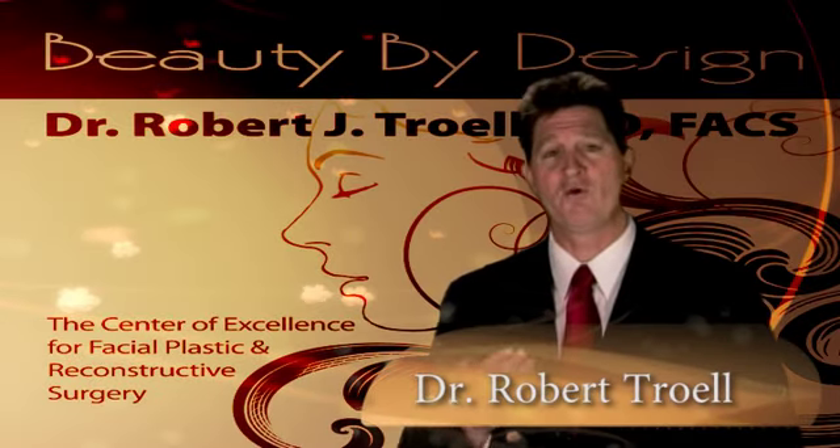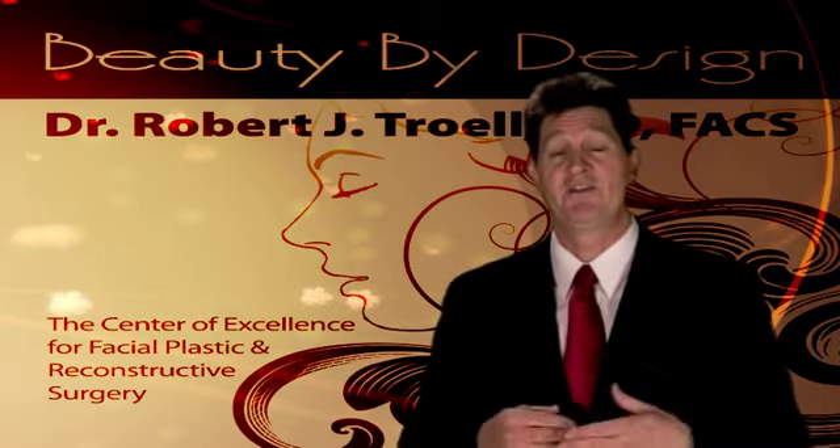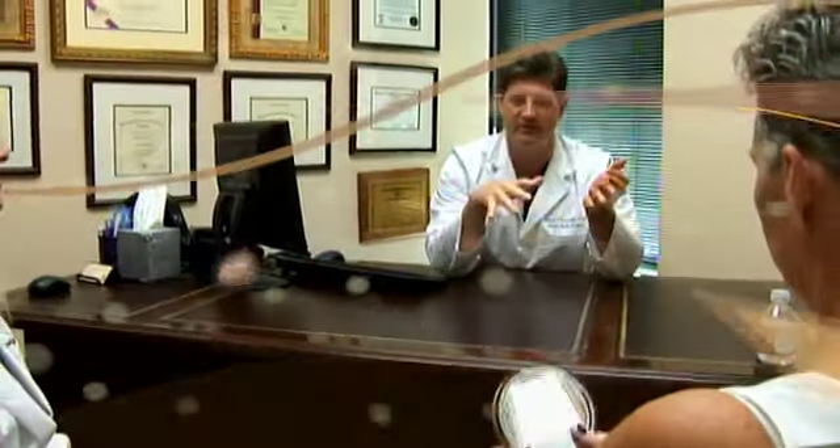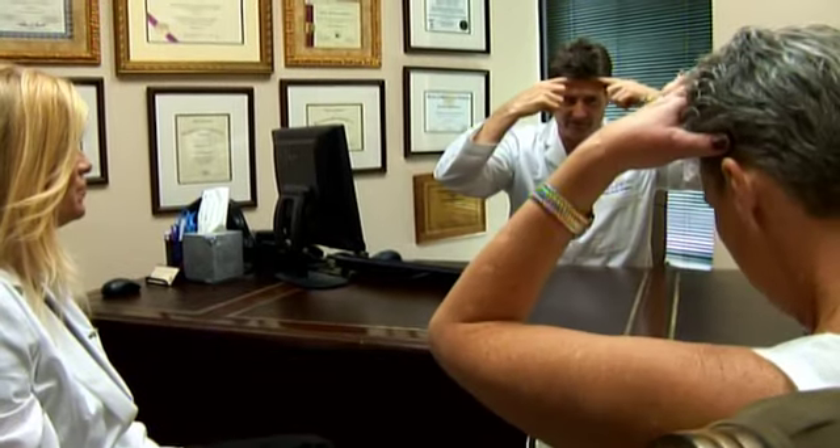The next procedure we'll be talking about is forehead and brow lift surgery. It's important when you're operating around the eye area that you look at the forehead. People may just need forehead surgery, they might need just eye surgery called blepharoplasty, or they may need a combination of both.